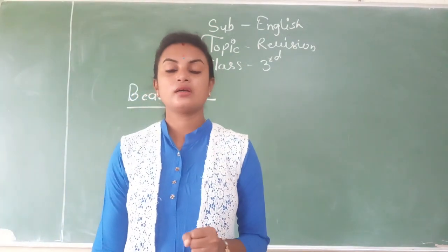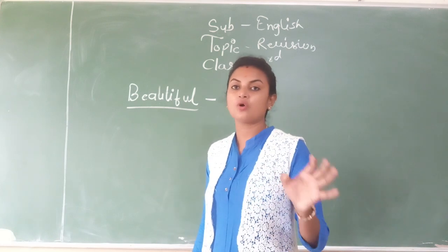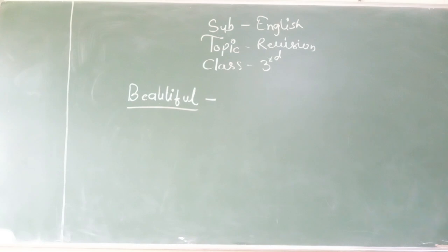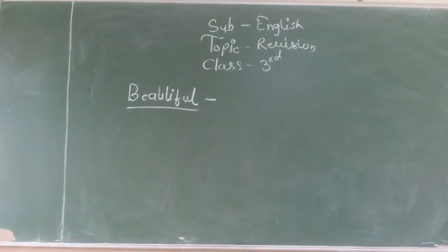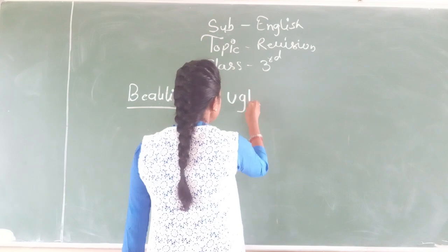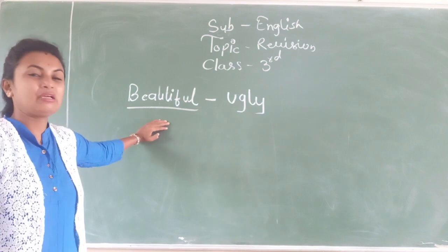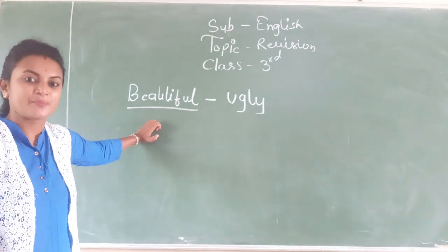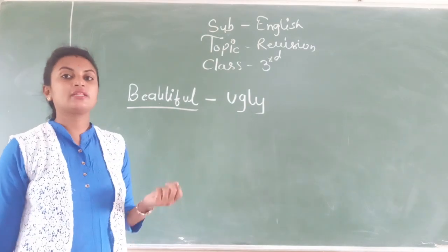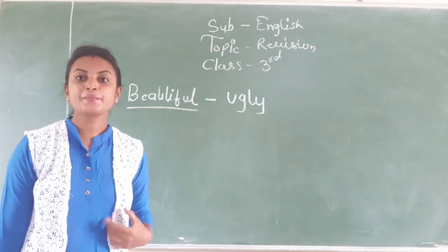We have to find the words that have an underline below them. You have to find them in the lessons. The word 'beautiful' is underlined, so you need to find it from the lesson. Beautiful means pretty, sundar. Ugly means does not look good. So if they ask the opposite of beautiful with an underline, you know the answer — it is ugly. Understood?